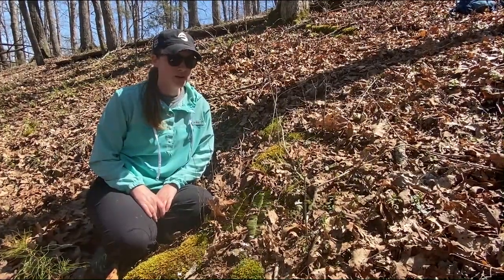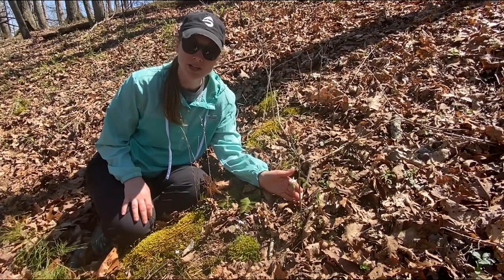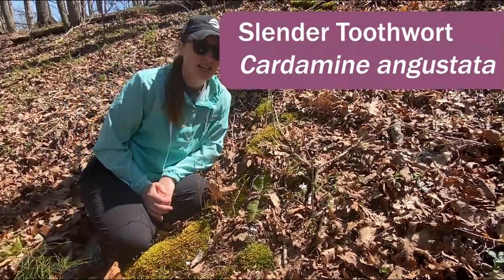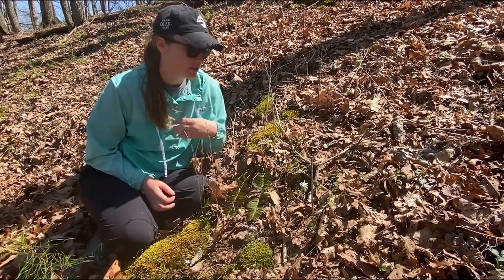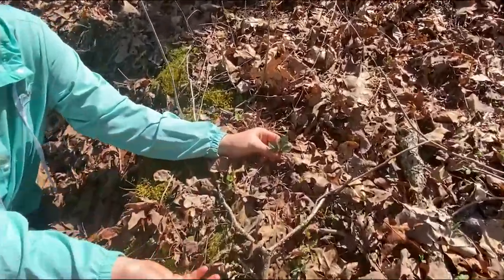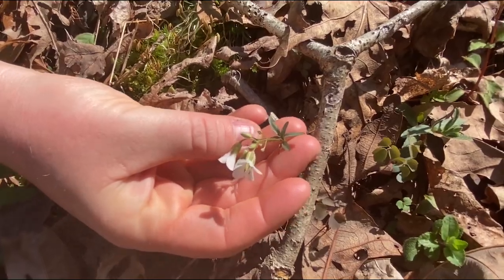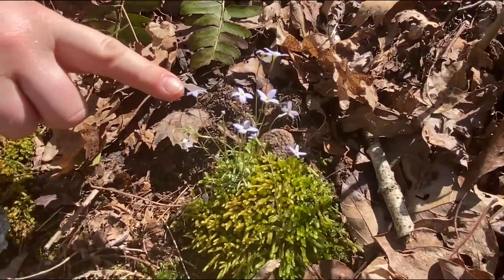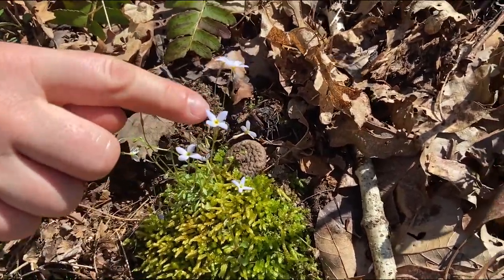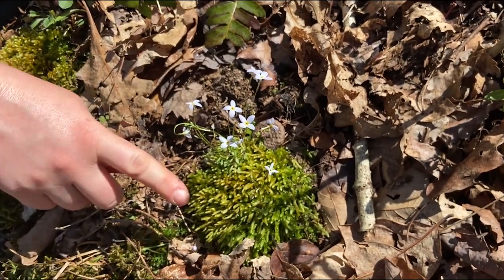Here we have a nice cluster of three common spring ephemerals. The first one is rue anemone, Thalictrum thalictroides. We have slender toothwort, Cardamine angustata — it's helpful to know that angustata means slender, so that's an easy way to remember this one. The basal leaves of Cardamine angustata have very large leaves compared to their cauline or stem leaves, which are much slender. And then the last one here is Houstonia caerulea, also known as Quaker Ladies. This is one of my favorites as it has this beautiful blue color contrasted by that yellow center, and you can find it commonly in these nice mossy patches along trail sides and also in people's yards.